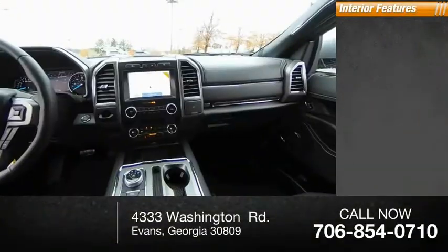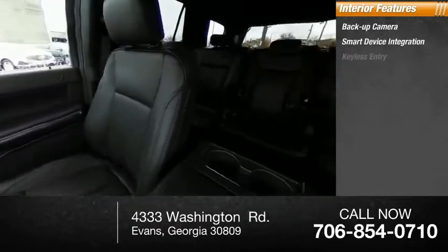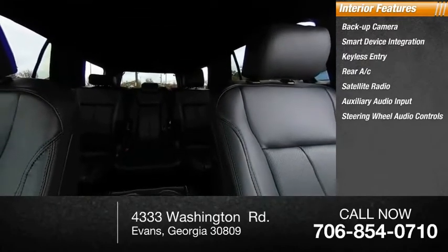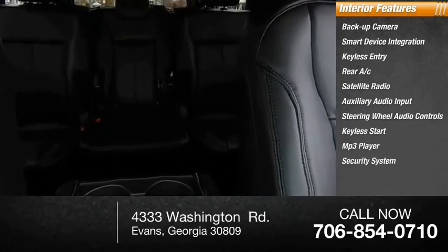Inside you'll find backup camera, smart device integration, keyless entry, rear AC, satellite radio, auxiliary audio input, steering wheel audio controls, keyless start, MP3 player, security system.